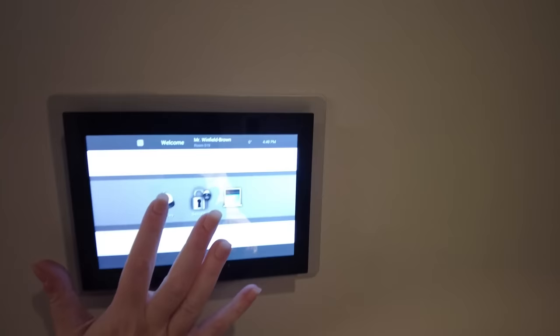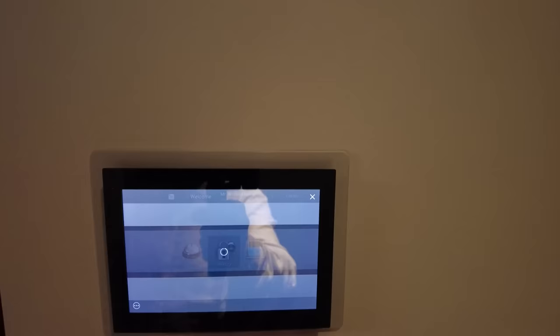There are touchscreen controls throughout for the lighting and the blinds and also for housekeeping. You can even turn the CCTV on outside your room to see who's there.